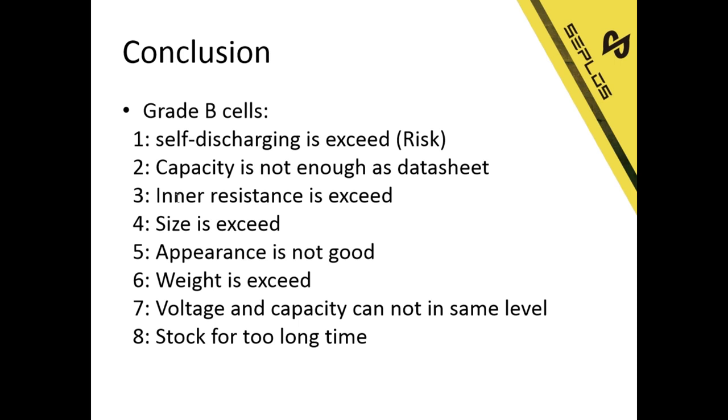The third issue is inner resistance exceeded, plus size exceeds, appearance not good, weight exceeds, and voltage and capacity not at the same level. When producing cells, some cells will have voltages not at the same level — those are also Grade B. And some Grade A cells that have been stocked for too long become Grade B cells.